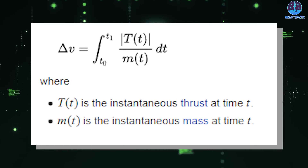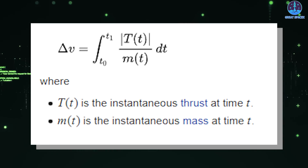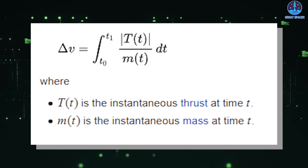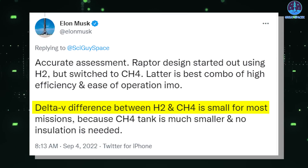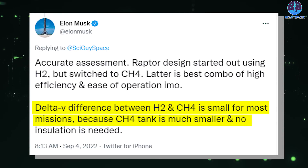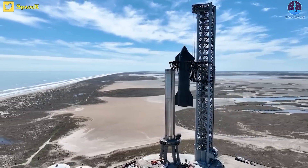Delta V is the difference of velocity that a rocket engine can impose on a spacecraft, as a function of the specific impulse and the variation in the mass of the vehicle itself. As Musk explained, the Delta V difference between H2 and CH4 is small for most missions because the CH4 tank is much smaller and no insulation is needed. SpaceX wants its rockets to be simple, cheap, and reliable.